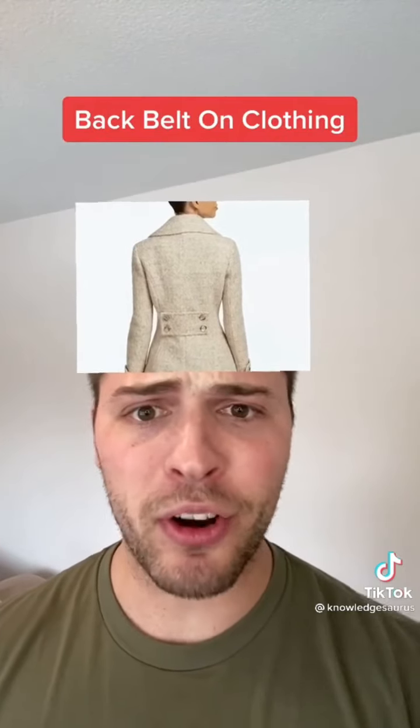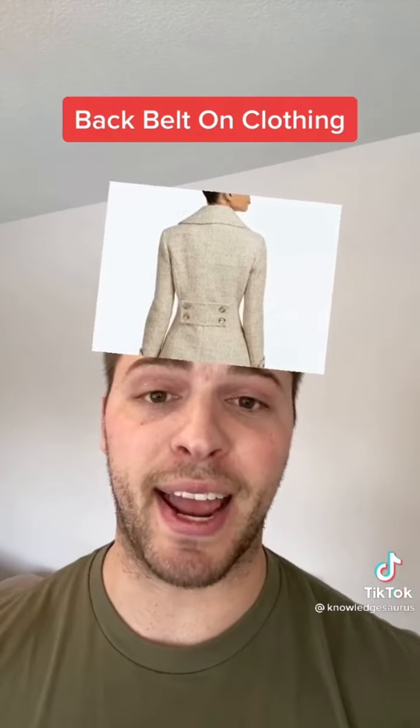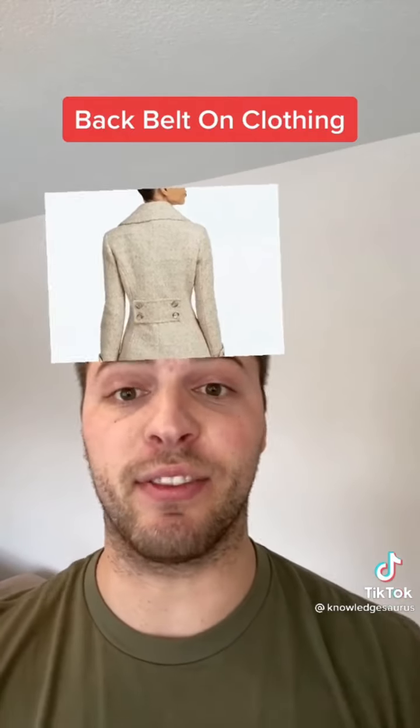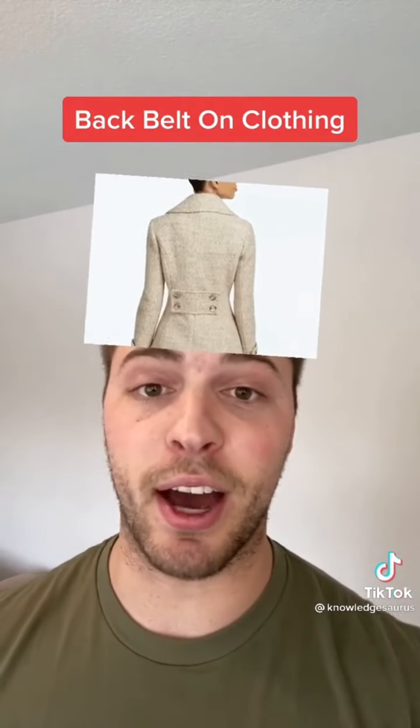Number 2 is that weird back belt on the back of coats or shirts. This is actually called a locker loop, and it was used to hang the garment on hooks inside locker rooms. Also, in the past, if a man was single he would leave the loop on; if he was taken, he would cut it off.